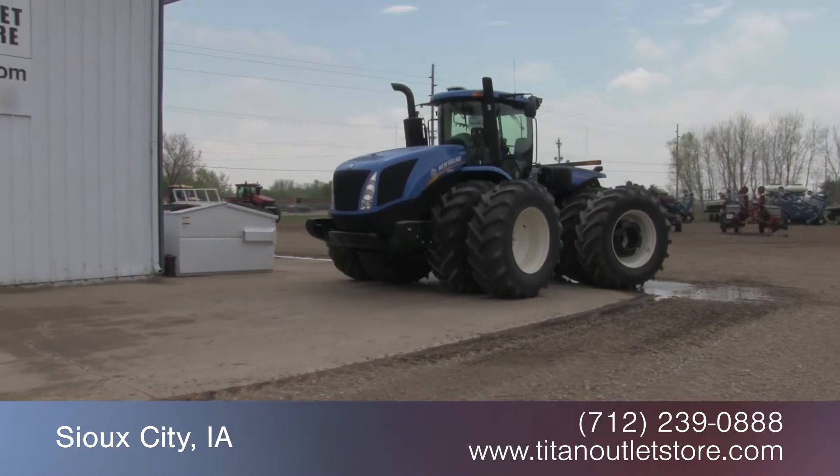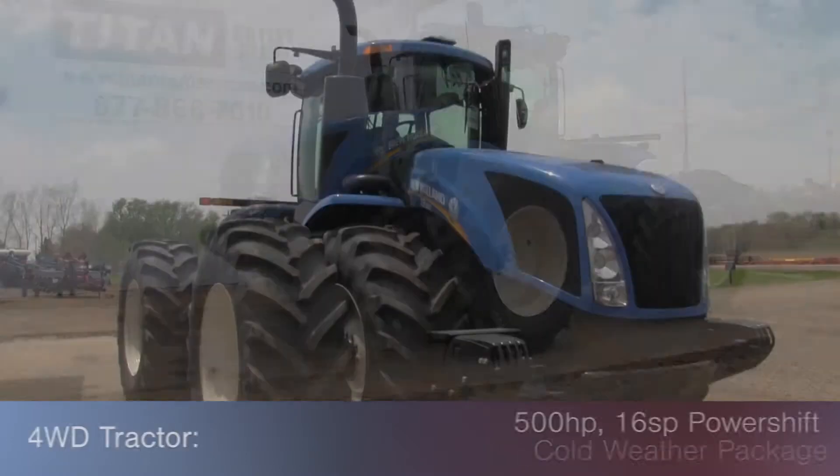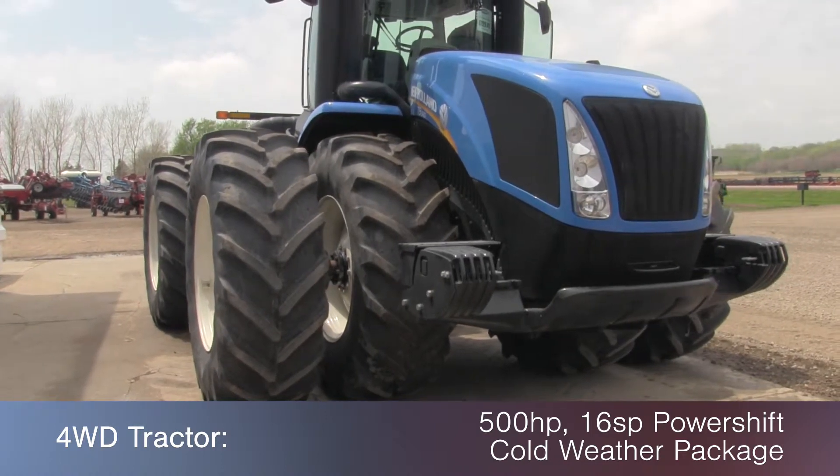In this video, we are demonstrating a 2012 New Holland T9560. This 4 wheel drive tractor features 500 horsepower, a 16 speed power shift transmission, and cold weather package.